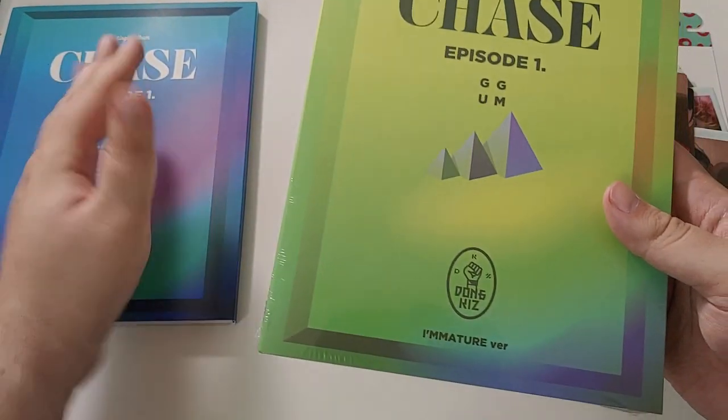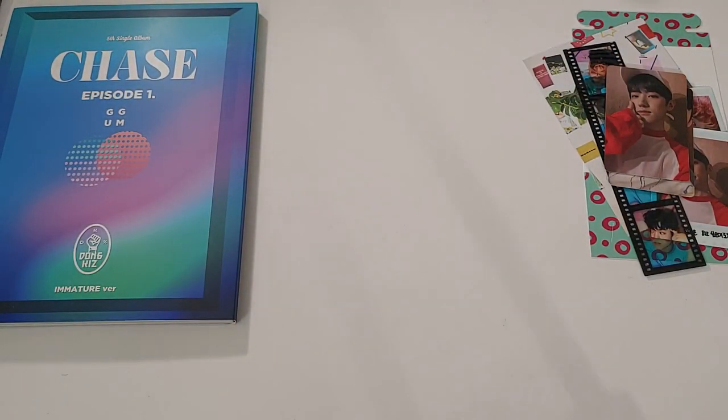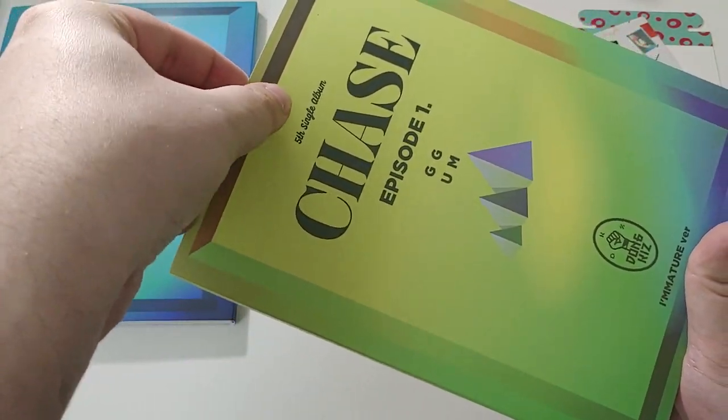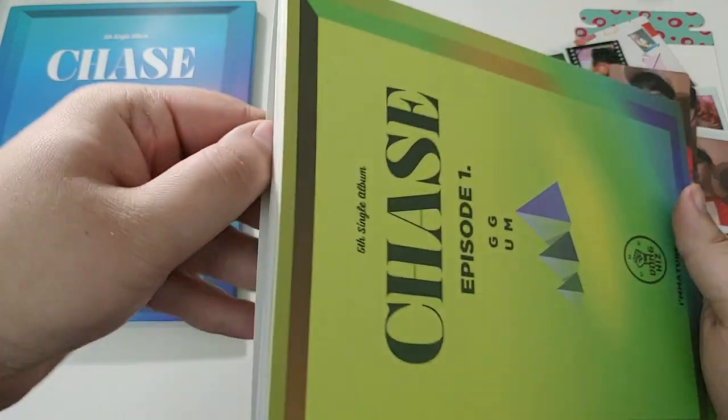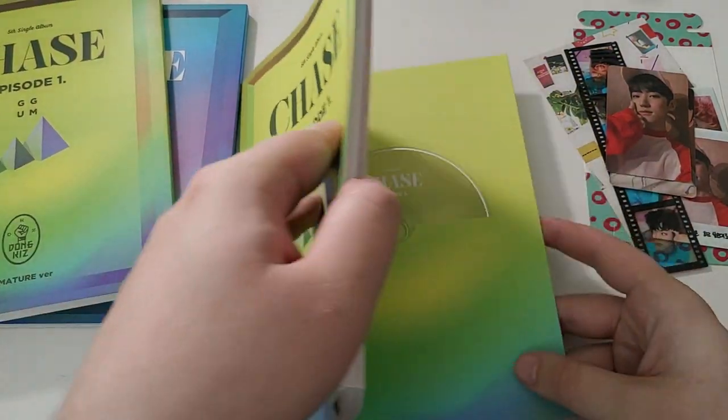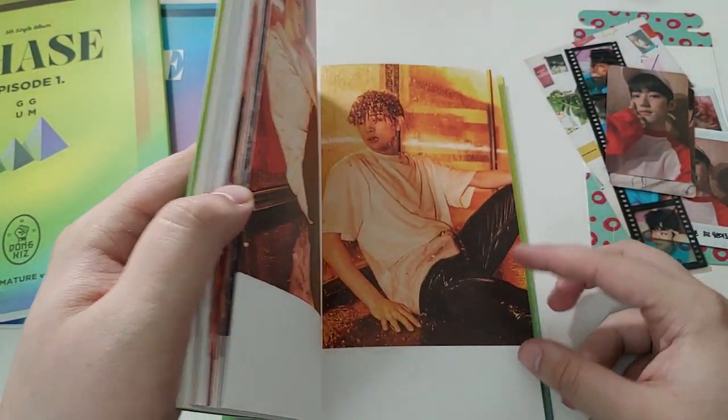That was a nice amount of stuff. Let's get into the I'm Mature version. Realistically, I would think that a bright green would be the immature concept and the blue would be the mature concept. But what do I know? I'm not a designer — well, actually I am, but not for albums. So let's find this.